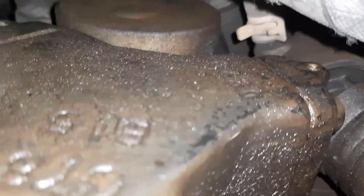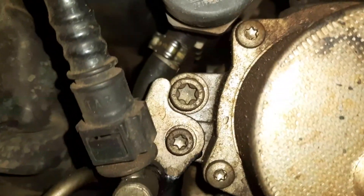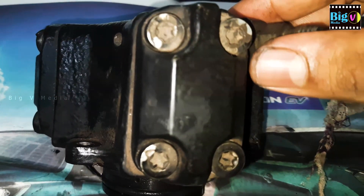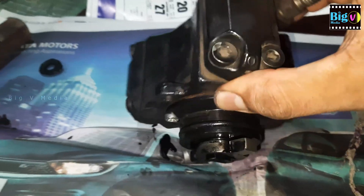The primary role of the high-pressure fuel pump is to guarantee the adequate delivery of fuel at the necessary pressure throughout the entire range of the engine's operations, encompassing rapid starting, idle, cruising, and power demands.